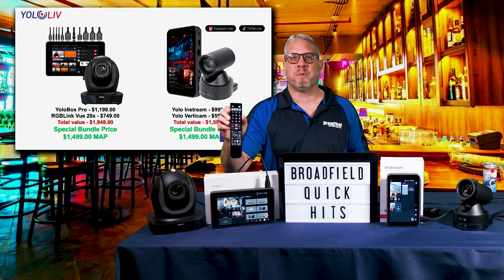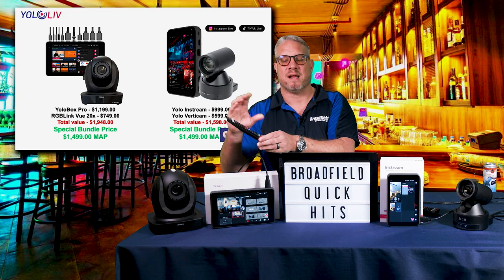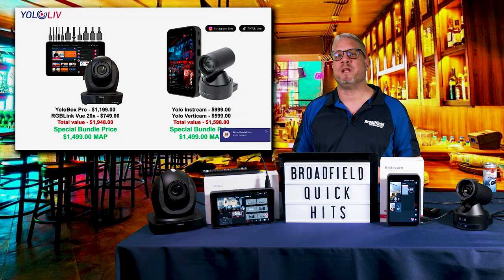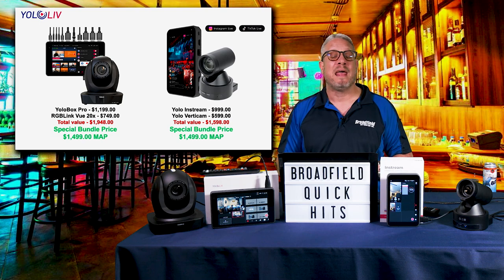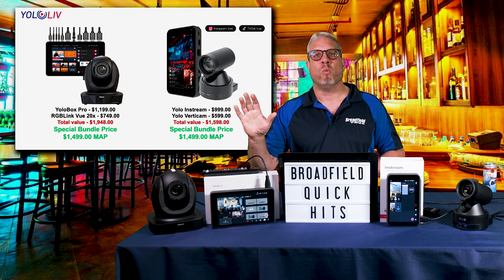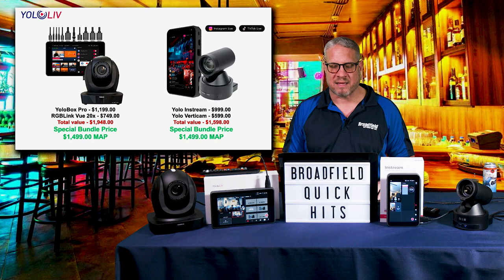The great thing about both of these bundles is that the cameras come with an IR remote where you can easily program presets. So if you're dealing with a customer doing a one-man show, they can set up a preset for a close-up shot, a further-away shot, and a product shot, and have everything they need with that camera connected to the production system. They can also incorporate existing cameras they already have.